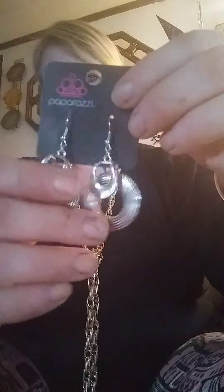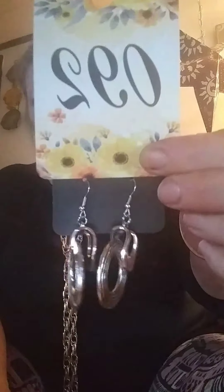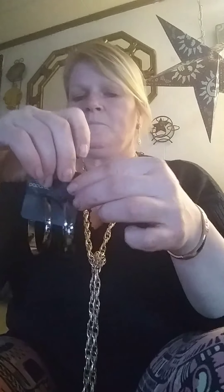Everything is lead and nickel free. This one is the hematite stone, kind of like a smoky gray stretchy bracelet. It sits on your wrist like that. That one is gonna be number 57.